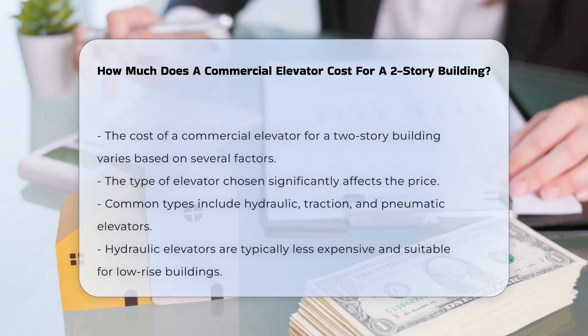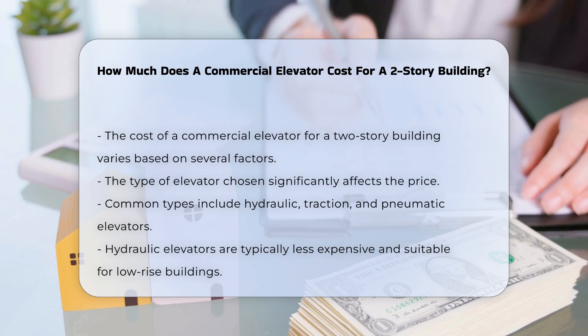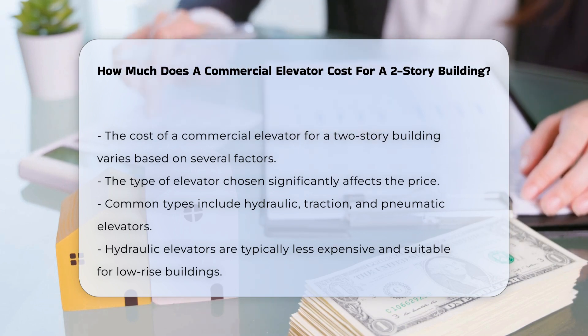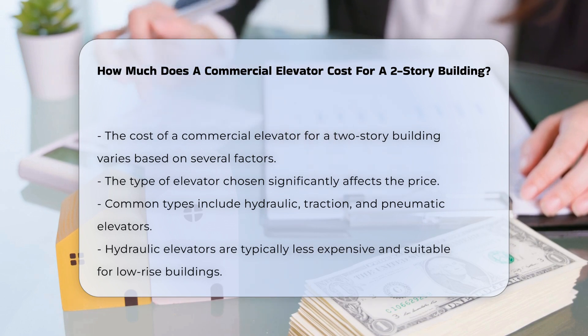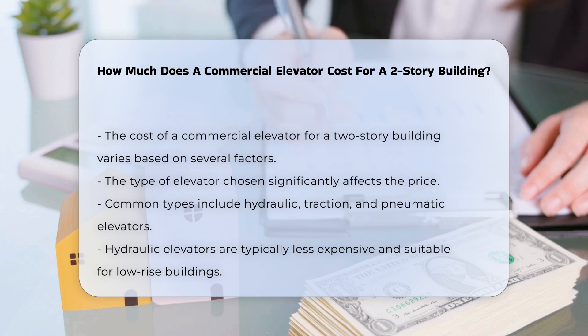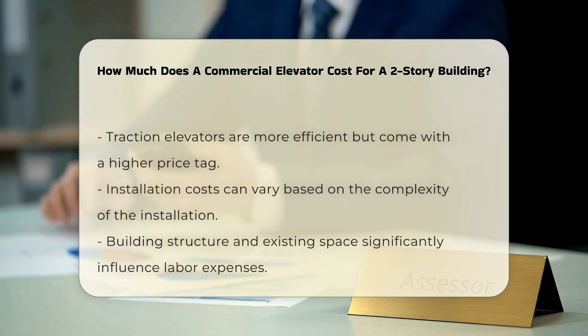The cost of a commercial elevator for a two-story building can vary based on several factors. The type of elevator selected is a significant determinant. Options include hydraulic, traction, and pneumatic elevators. Hydraulic elevators are common for low-rise buildings and typically cost less than traction elevators, which are more efficient but more expensive.